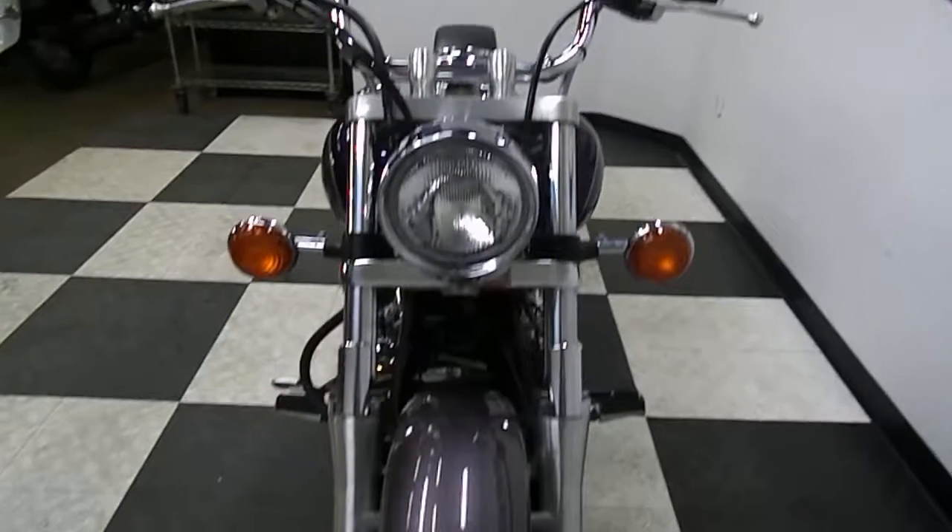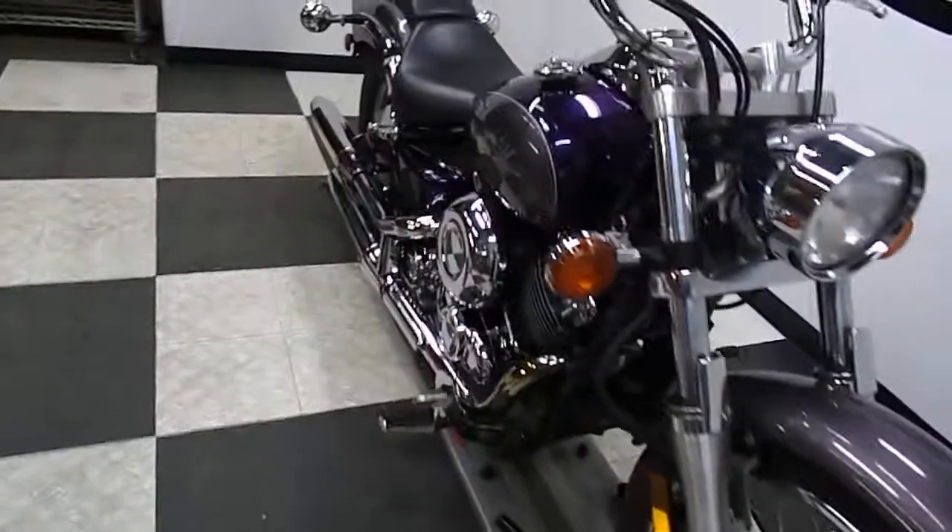And as you can see, the front end is in good shape — no dings, no damage. This bike is all stock.